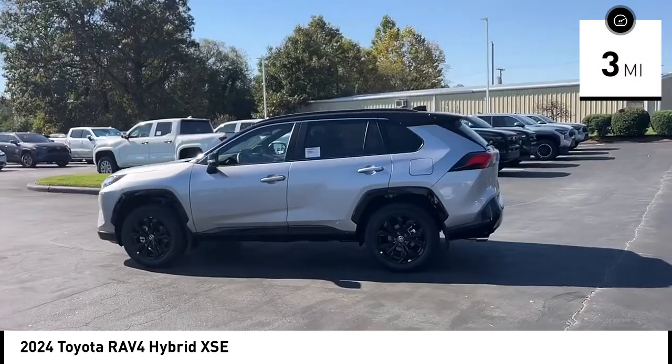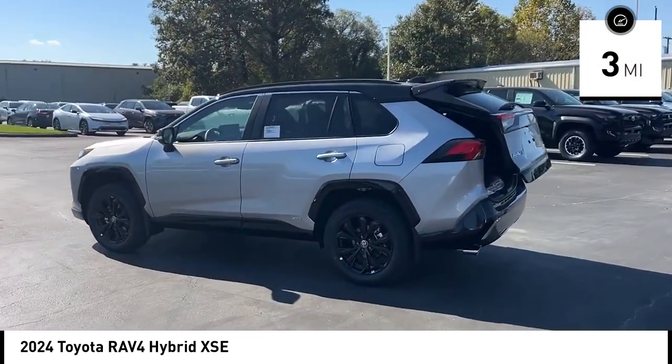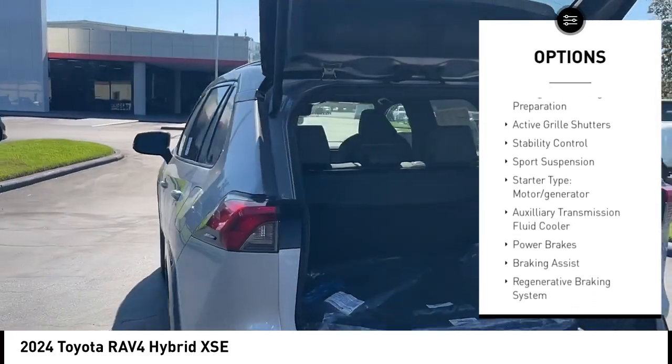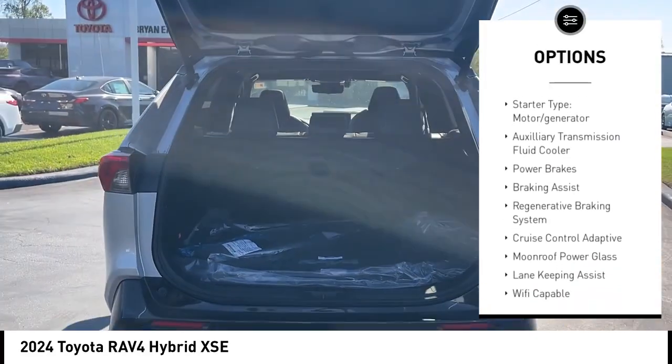This vehicle has less than 100 miles. Here are some of this vehicle's great options: power windows with safety reverse, emergency braking preparation, active grille shutters.